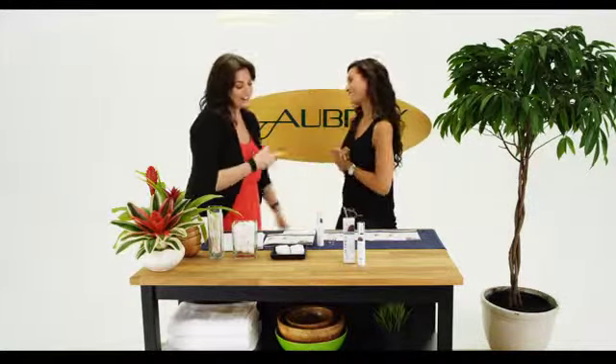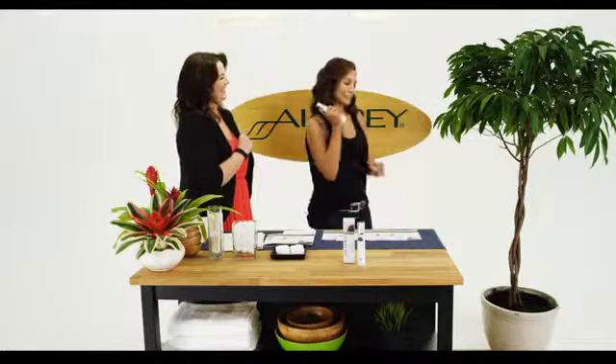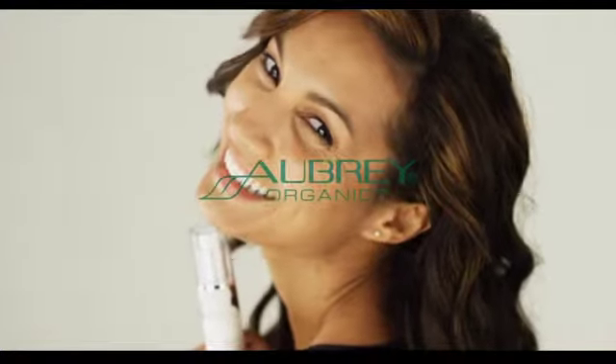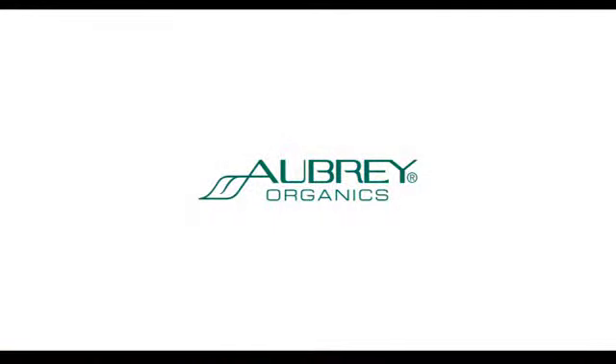Well, thanks for coming in — why don't you go home with this? I wouldn't leave without it. Keep protecting yourself. Take care. And remember, these Aubrey products are all natural, with certified organic ingredients, vegetarian, and always cruelty free. Thanks for watching.